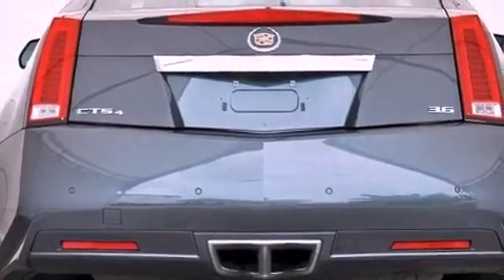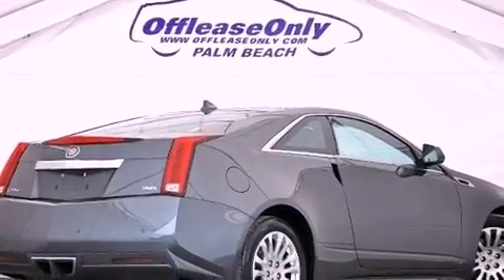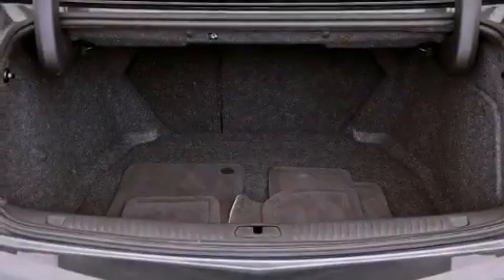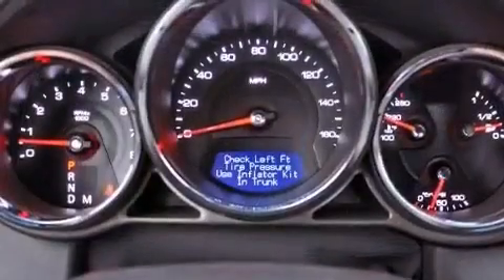Its top features and packages include a performance package, a limited slip differential, a sunroof, traction control and stability control systems, a premium audio system, commercial-free satellite radio, and a tire pressure monitoring system.